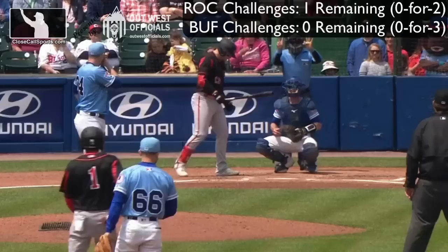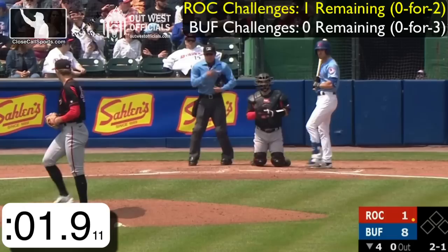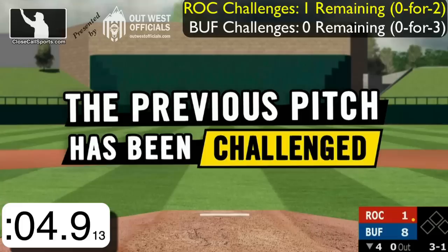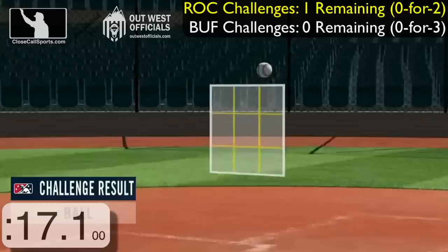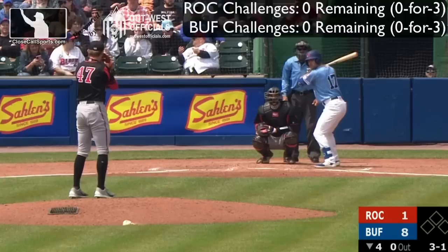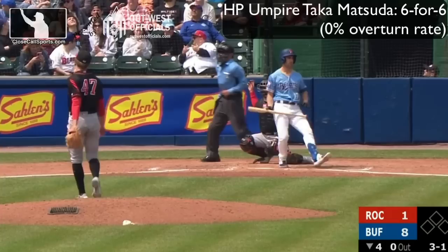Not to be outdone, Rochester will also challenge one final time. The 2-1 just missed up and in — three balls and a strike. That might have been a pretty decent pitch. Willingham is 6-foot-4, 215 pounds — let's take a look. It was high, a little bit high. Takahito Matsuda's having a good day behind the plate — six for six, a zero percent overturn rate.